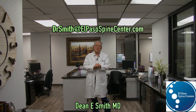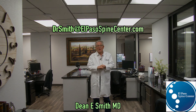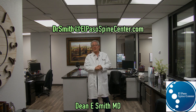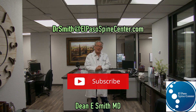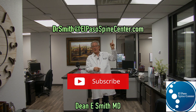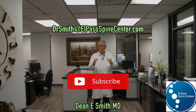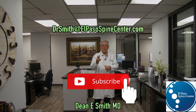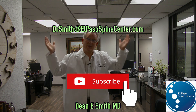Hopefully that's been useful and I've answered your questions, and you now know what you're going to do with your compression fracture. If you have any other questions, please don't hesitate to write to drsmith at elpasospinecenter.com. Please tell your friends and neighbors, give us a like and subscribe. Thank you.